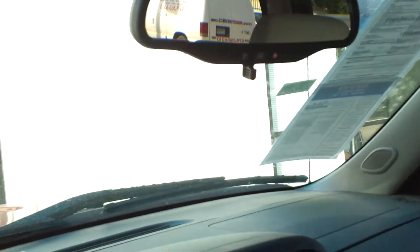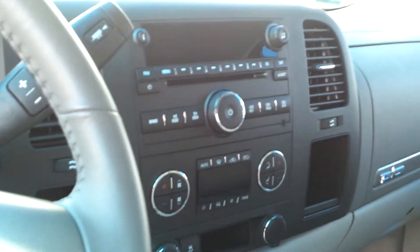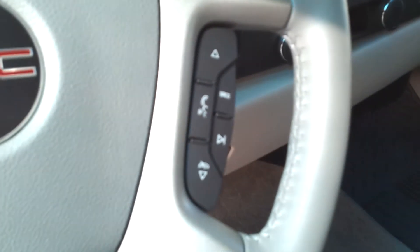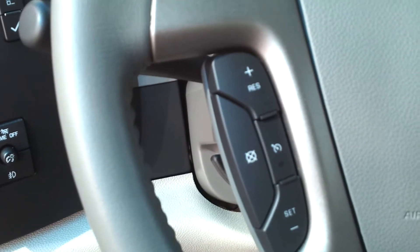It has your OnStar mirror, dual zone air controls — your standard Texas condition setup. You can see where you've got your Bluetooth, radio controls on the steering wheel, and cruise control on the other side.